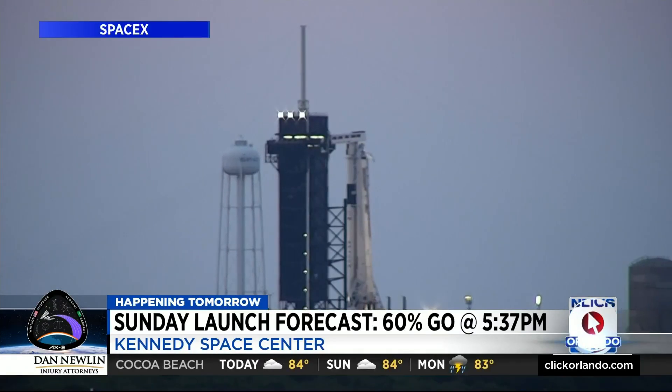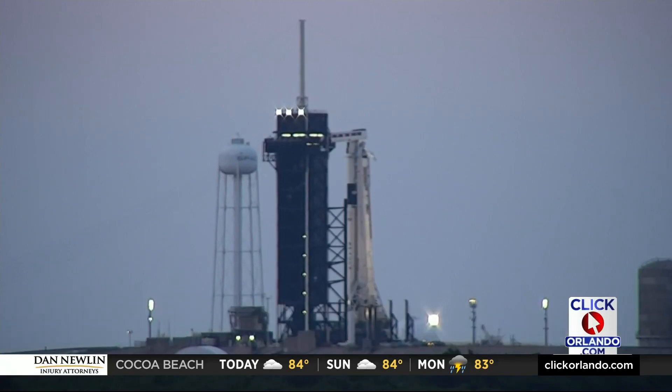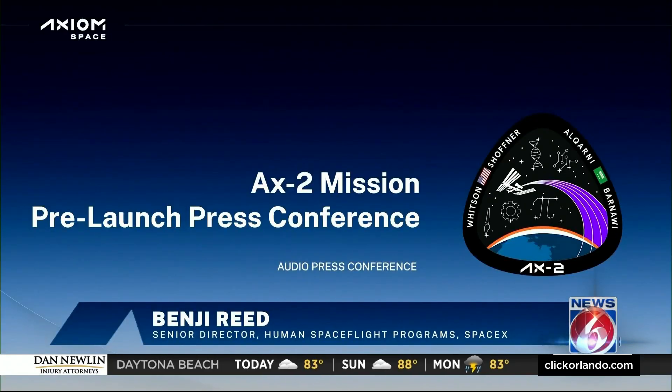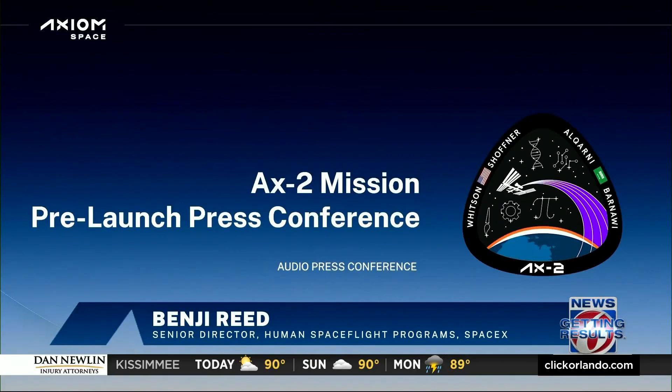SpaceX's director explained during their last pre-launch press conference the bolts are an item of interest. They discovered that one panel has nine fasteners on it, and the fill of the thermal protection system — the thermal protection material that fills into those fasteners — on nine of them, it was just a little bit too little of the thermal protection that goes over the fasteners.